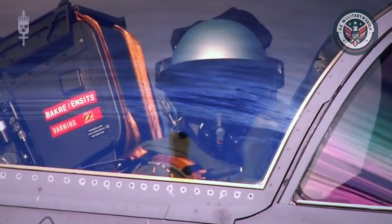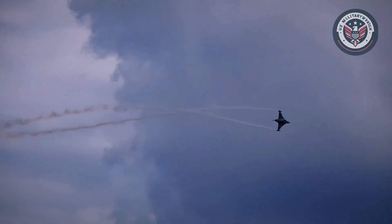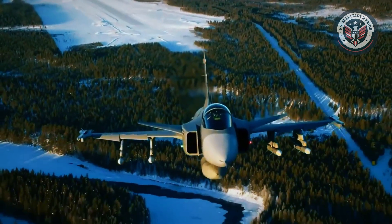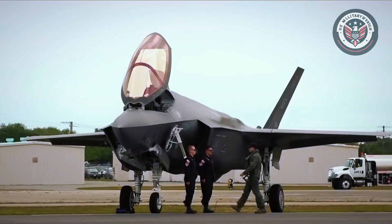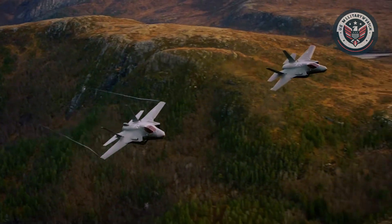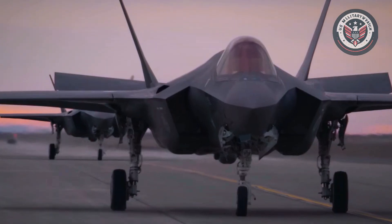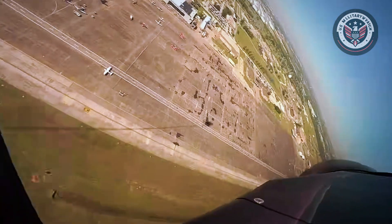In terms of raw speed and agility, the Gripen holds a slight advantage. Capable of reaching Mach 2, it outpaces the F-35, which tops out at Mach 1.6. The Gripen's lightweight design and aerodynamic efficiency also grant it superior dogfighting agility. However, the F-35 wasn't built for speed or close-range turning battles. It dominates in beyond-visual-range engagements — thanks to its stealth and long-range sensors, it can detect, target, and eliminate threats long before they know it's there.